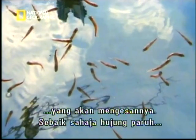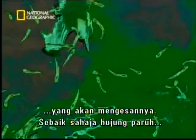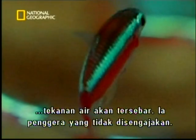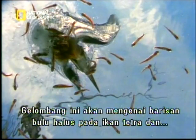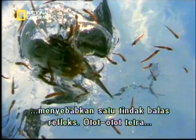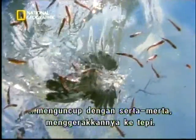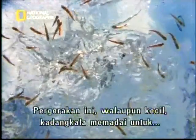The moment the tip of the kingfisher's beak enters the water, a wave of pressure spreads out — an unintentional alarm bell. The pressure wave hits the fish's lateral line and causes an involuntary reflex. The tetra's muscles contract instantly, moving it to one side. This tiny distance is sometimes just enough to defeat the kingfisher's precision attack.